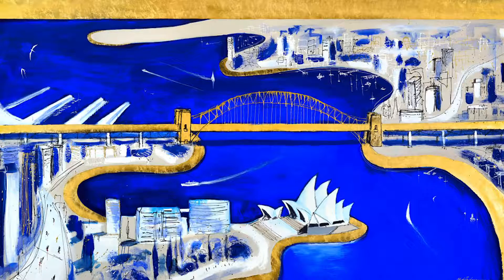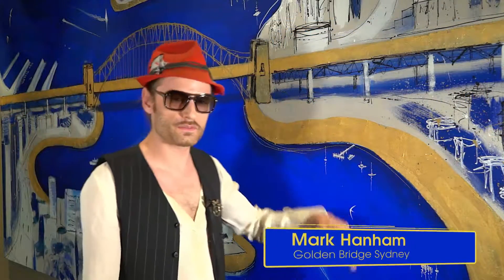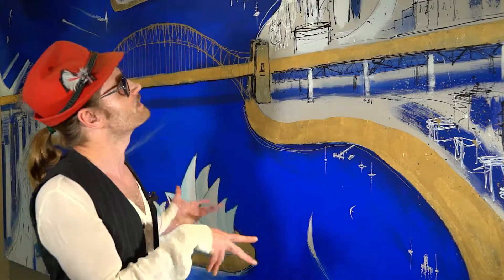My name is Mark Hannum and this is one of my latest paintings of Sydney Harbour. I've spent quite a lot of time gilding it, which is an old Renaissance technique, kind of trying to portray Sydney Harbour.